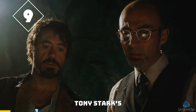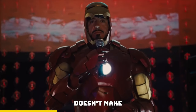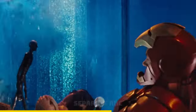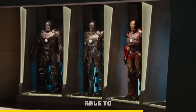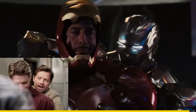All of Tony Stark's suits have their own arc reactor except the Mark 1. We all know how smart Tony is, so it doesn't make sense for him to use his chest arc reactor to power his suits since it could lose power and kill him. That's why he puts separate arc reactors in his suits. This is also why Rhodey was able to steal one of Tony's suits, since it was powered by its own reactor.